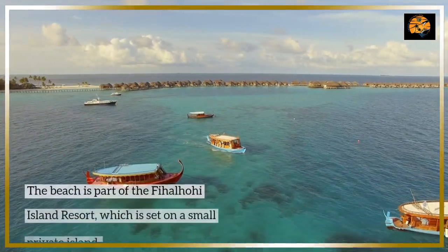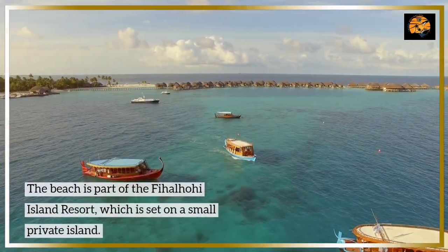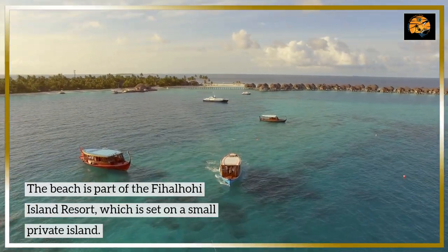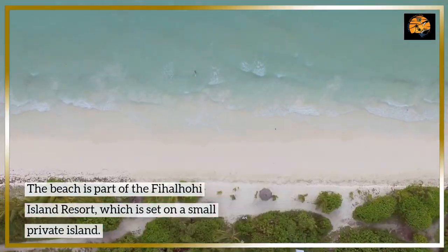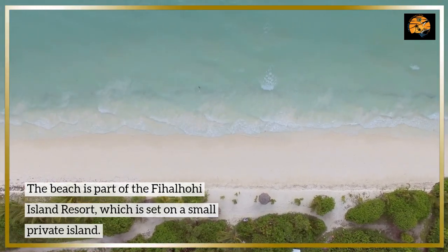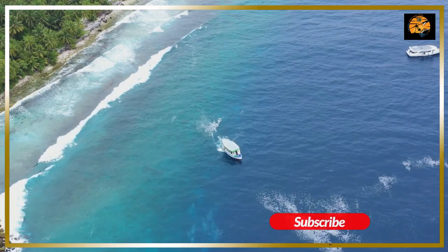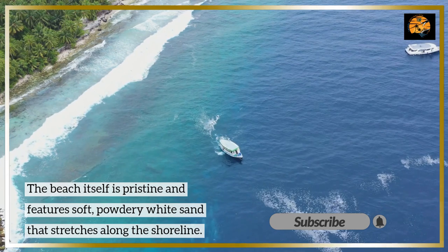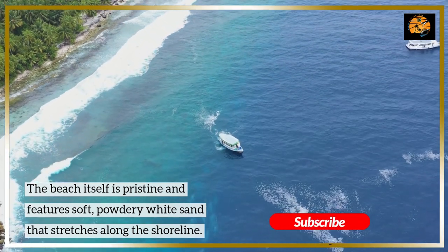The beach is part of the Fihalohi Island Resort, which is set on a small private island. The beach itself is pristine and features soft, powdery white sand that stretches along the shoreline.